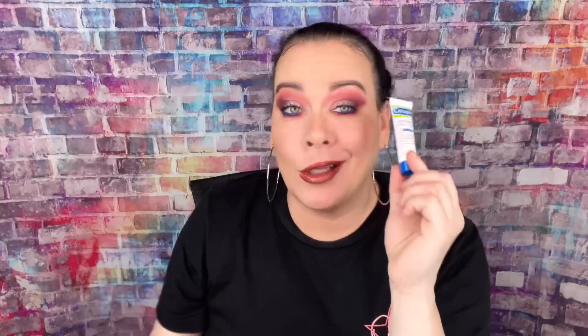The next thing is from Cetaphil — this is the Extra Gentle Daily Scrub, and I'll definitely use this because I like exfoliating my skin. I'm also going to make a video on a new skincare line I've really been liking. I don't see this product on the card either, but I'll definitely use and love it.